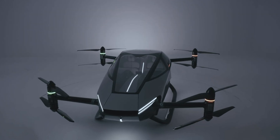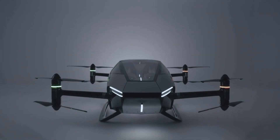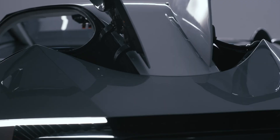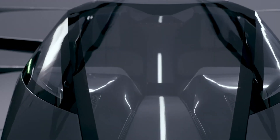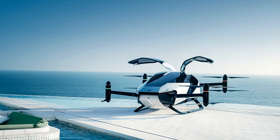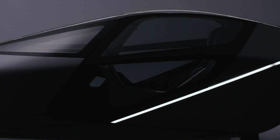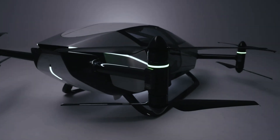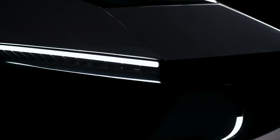The X2 can stay airborne for as long as 35 minutes, cruising at altitudes between 300 and 500 meters and maxing out at 1,000 meters. It offers both manual and autonomous flight modes, integrating high-tech safety features like real-time ground monitoring, onboard video feeds, and an emergency ballistic parachute for added peace of mind.